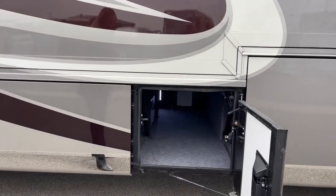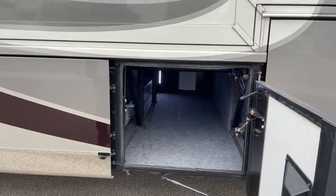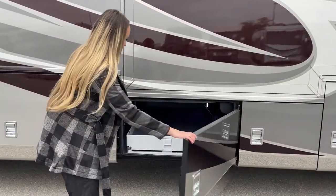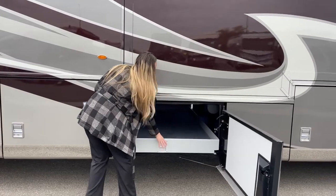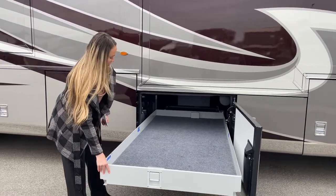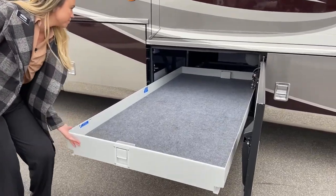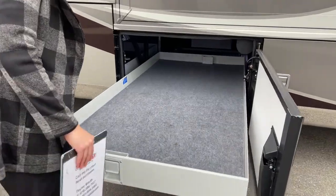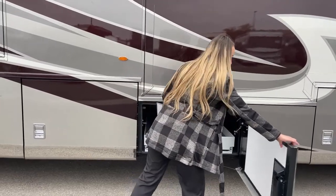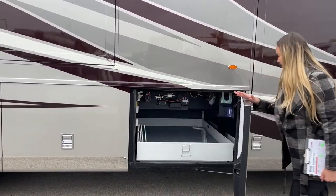In our second bay we just have a little bit of storage. Moving to the next one — it is manual, which is nice. You don't have to worry about anything breaking or a fuse popping while you're using it. They're a little bit more reliable than the electric ones, and it has carpet on the inside that's easy to vacuum. It locks in place so you know it's secure.